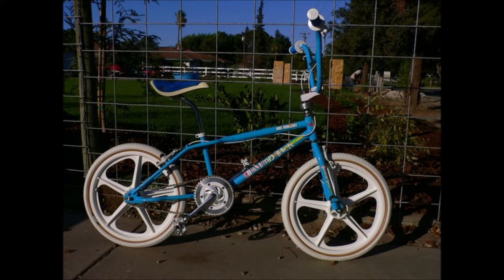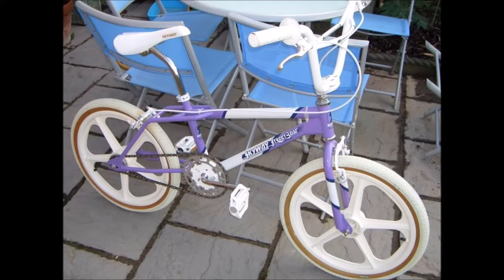Next up is the Mike Dominguez Strike Zone. I love the Diamondback graphics on this — I'm a big fan of the color blue, as you can probably tell — and I like the old school Tuff Wheels. Being a fan of Mike D, I would have probably bought this bike if I'd had the chance.